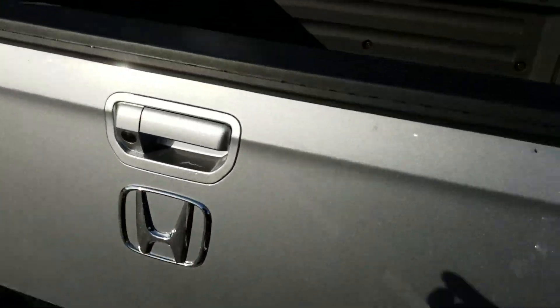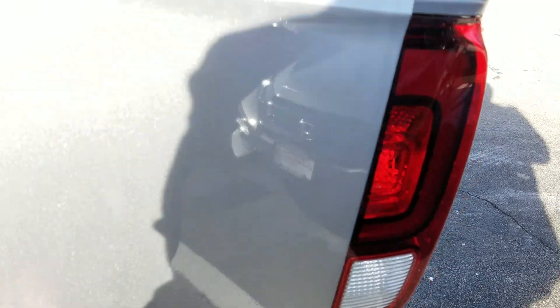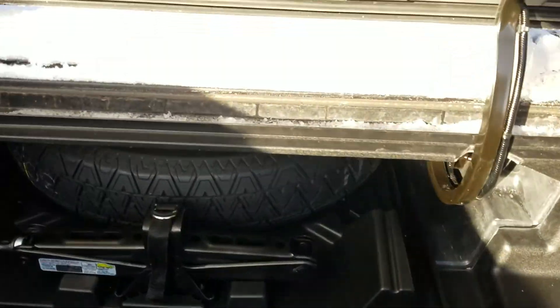I'm going to show you the tailgate — it folds down, look at all that space, and it also swings out sideways. We have a hidden tool compartment underneath here with lots of space, and we also have an actual spare tire, not just an inflator kit.